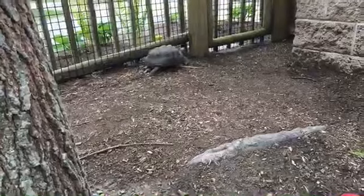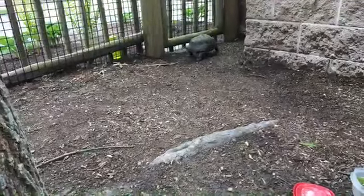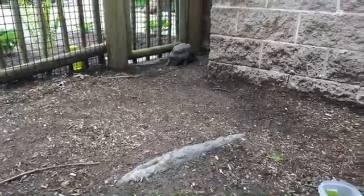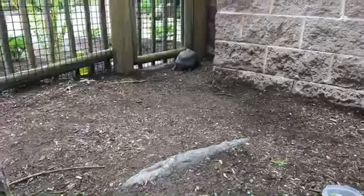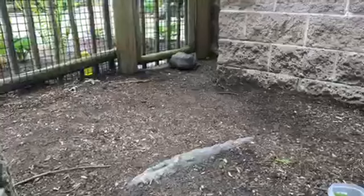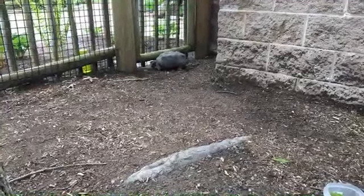Adult red-footed tortoises really only have two predators: the jaguar, which can actually bite through that shell, and humans. These guys are unfortunately collected for their shells and their meat, and deforestation is taking away some of their habitats. But other than jaguars and humans, adult red-footed tortoises don't have too much to worry about. The eggs and babies have a lot more to worry about — birds of prey, snakes, crocodilians, and of course jaguars.